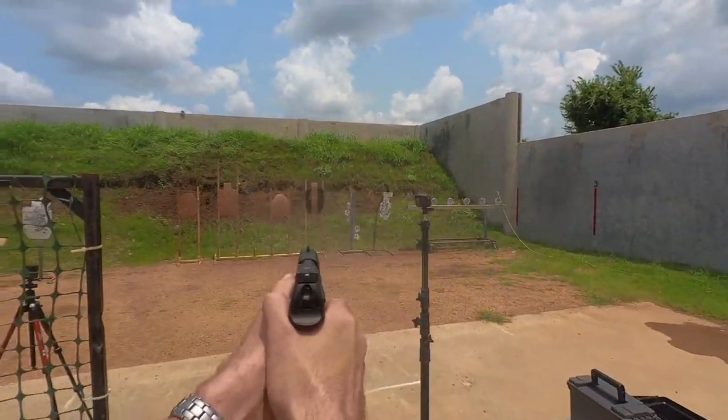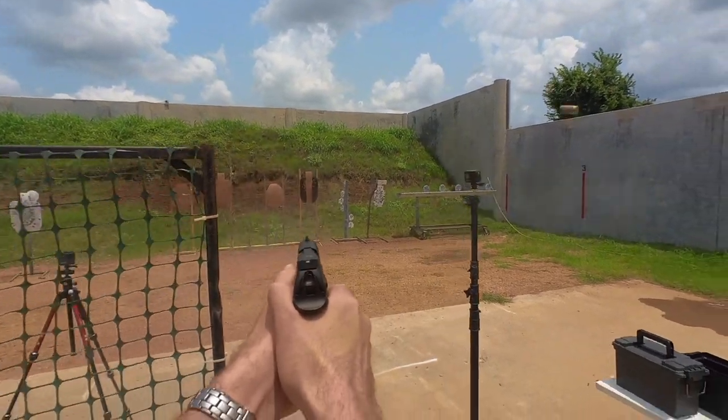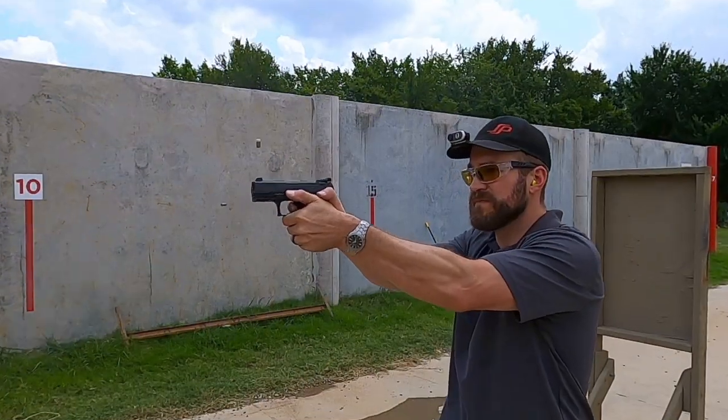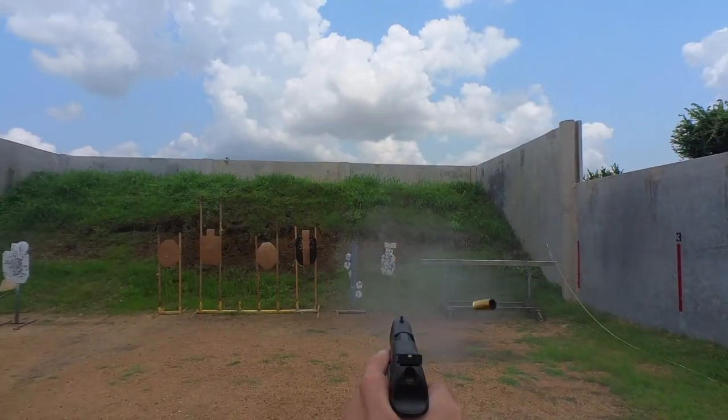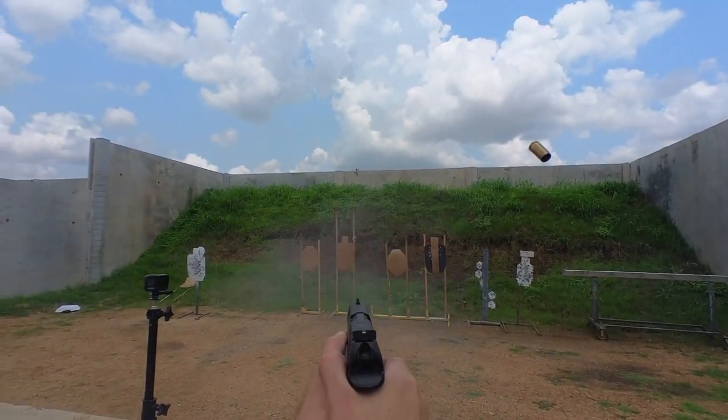This gun is guaranteed by Walther to automatically dispense fast coins and turbo pins. It may even be pretty well set up, because of the balance, to be ready to shred a USPSA or IDPA carry optics division. Are you ready? Stand by.